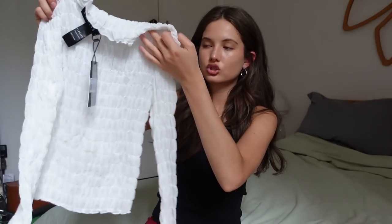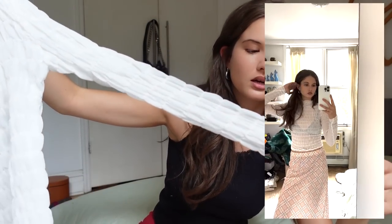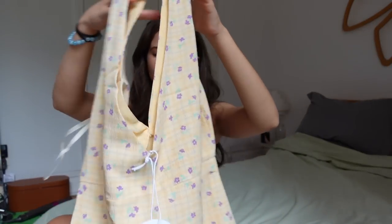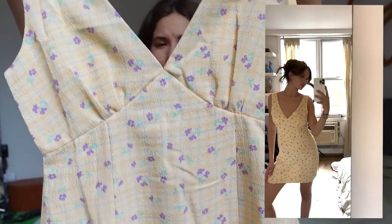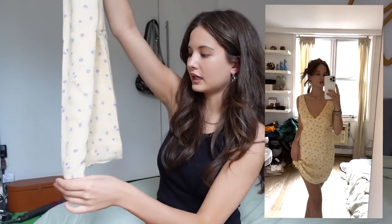Next is a white top — a ruched mesh moment with a little mock neck. I thought it was really interesting; I feel like I could style it with some dark wash pieces. I love white and dark wash together. Then the last clothing item I have is this adorable yellow dress — look at the print, yellow plaid and floral. I feel like I'm gonna feel like a baby doll in this and it's a mini, so we needed a mini in here.